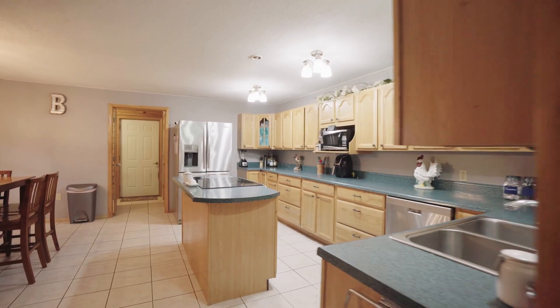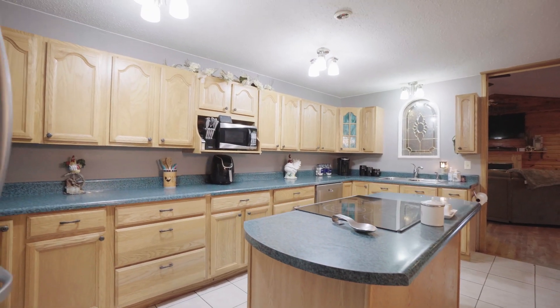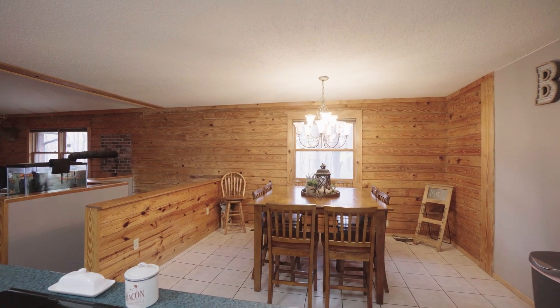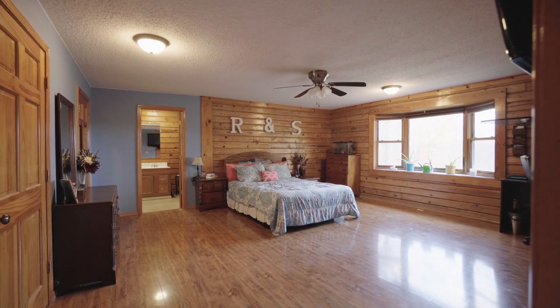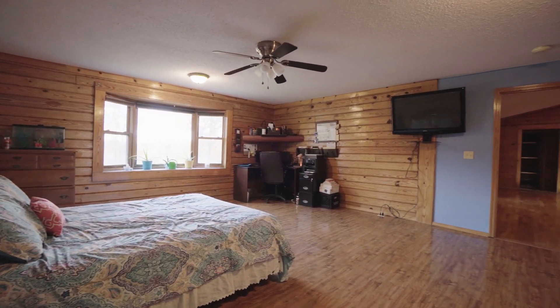Entertain to your heart's desire in this welcoming kitchen, with a work island with a cooktop, tons of counter space, and lots of storage in the beautiful cabinetry. The main floor master has an office nook and a large bathroom with a separate shower.